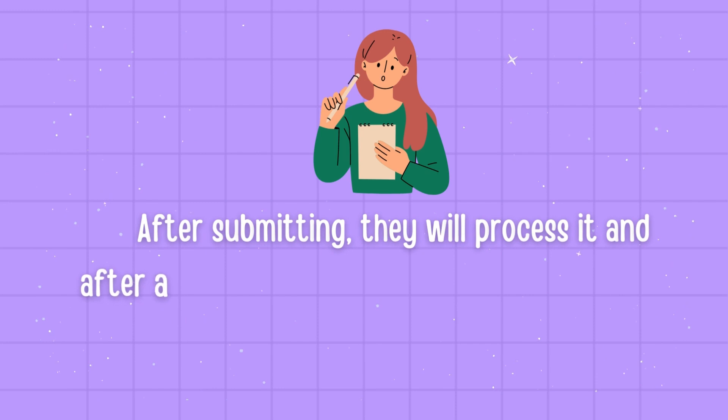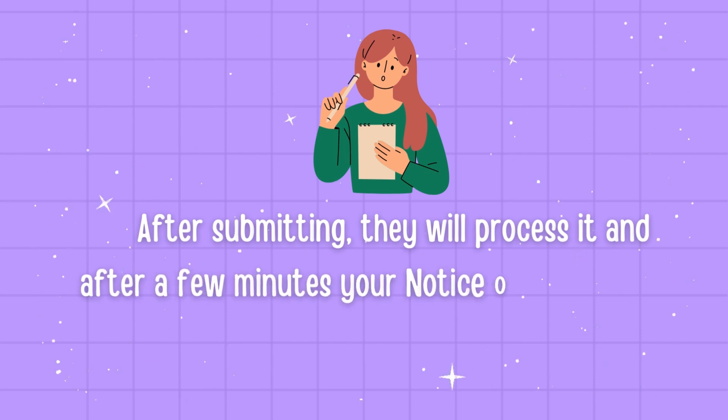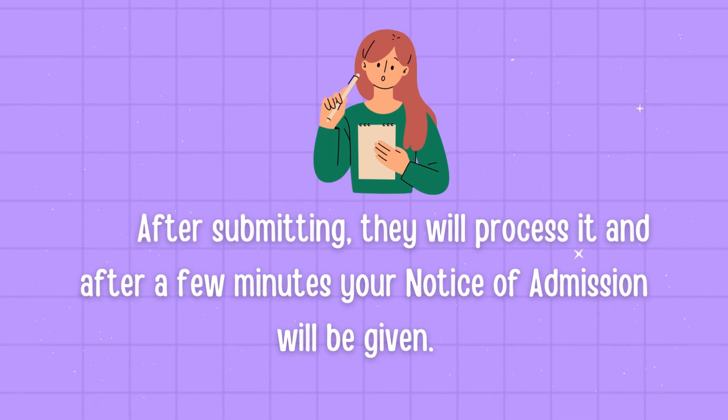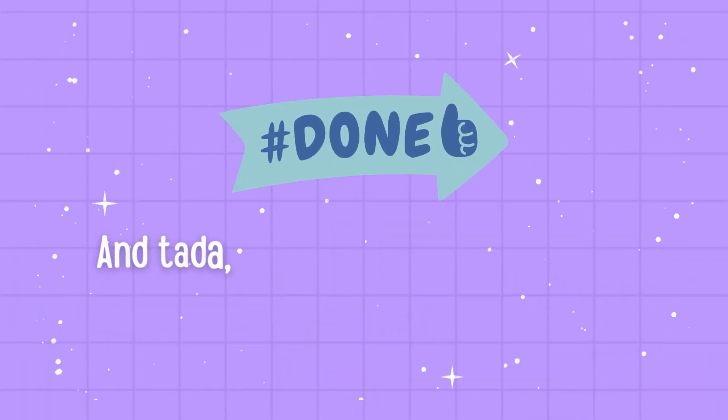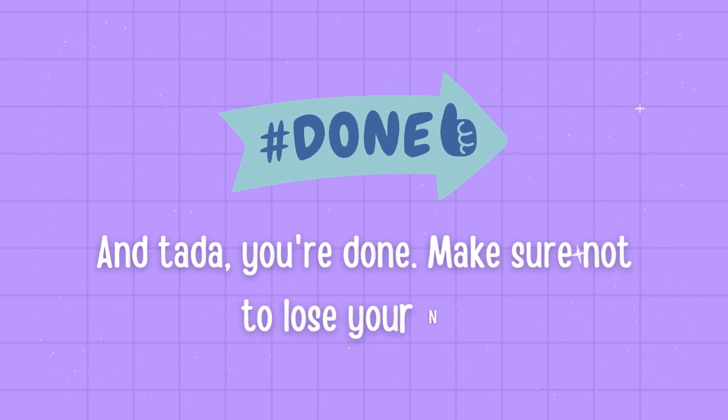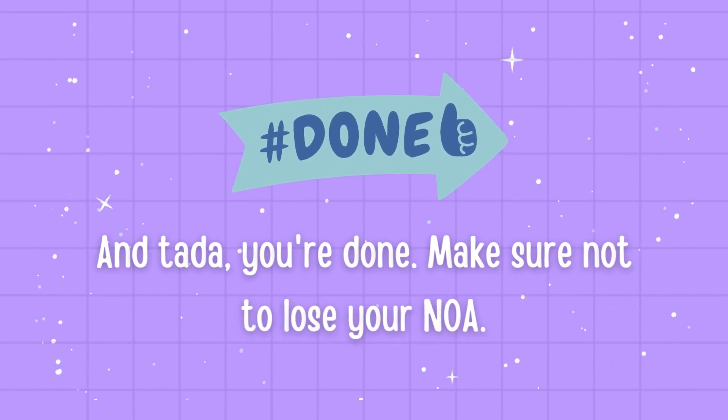After submitting, they will process it and after a few minutes your Notice of Admission will be given. And that's it — you're done! Make sure not to lose your NOA. Good luck, future RCEs!